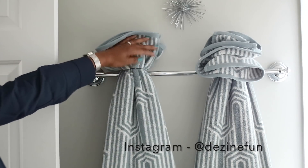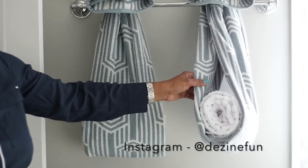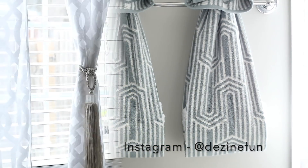These are my decorative towels and I did hang these with rubber bands. I do have a video showing how to display your towels in this way and I'll link that down below or put an iCard.